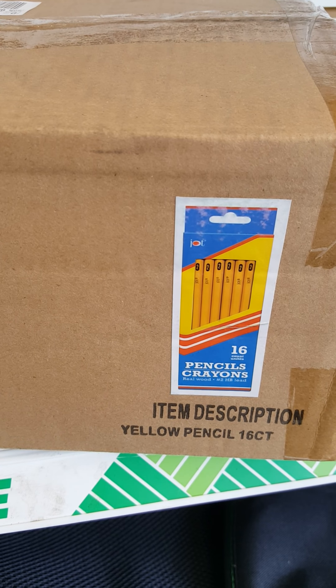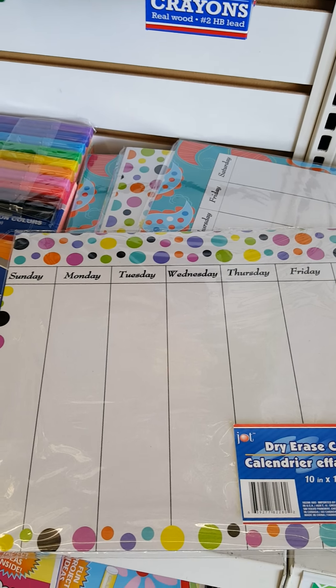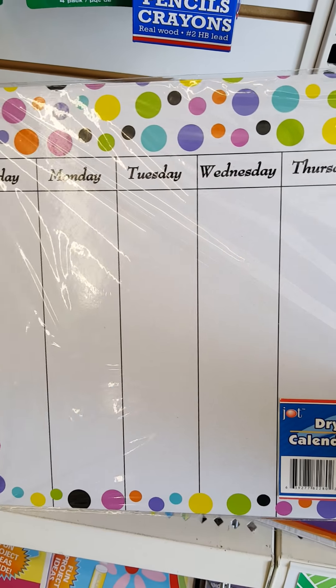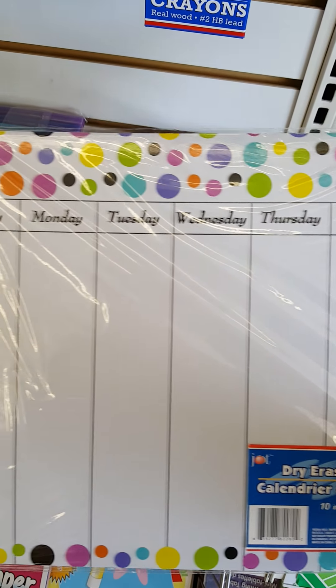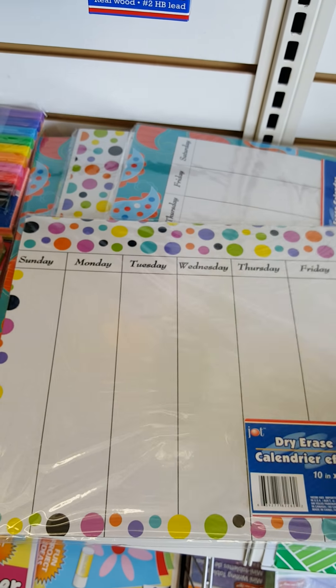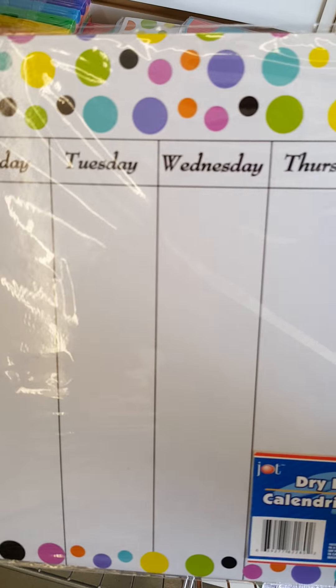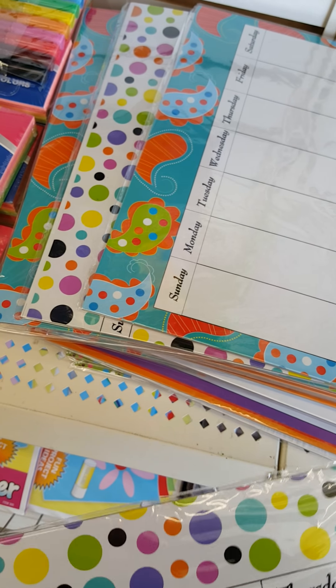Here is a whole box of yellow pencils, not even opened yet. I've seen some people haul these this week — it's a new item in the store. It's a dry eraser, but these aren't as hard as these others. These here are much harder. However, these have the days of the week on them, and they're really adorable.